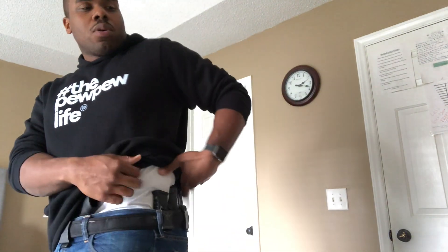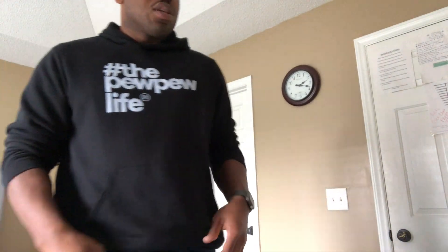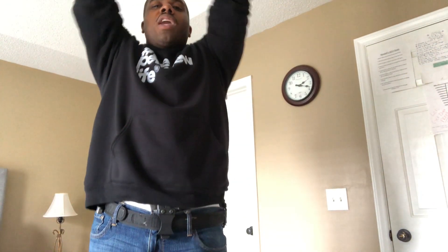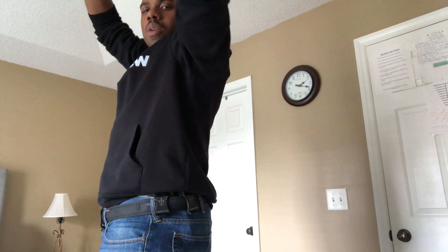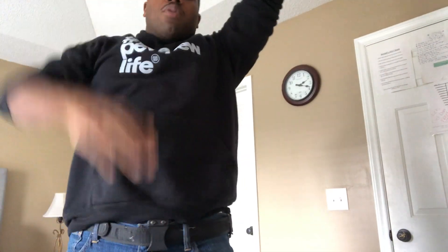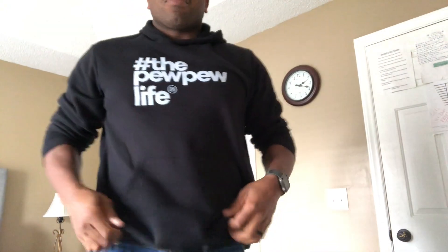Starting with the traditional carry — the pros: the positioning is a lot more comfortable when you're sitting. You can't even feel it; it's not pressing on any nerves or parts of your body. If you bend over to pick something up, it feels a lot better. And if you're reaching up — picking up your kid or reaching for something on a top shelf — it's a little more inconspicuous than something in the front.